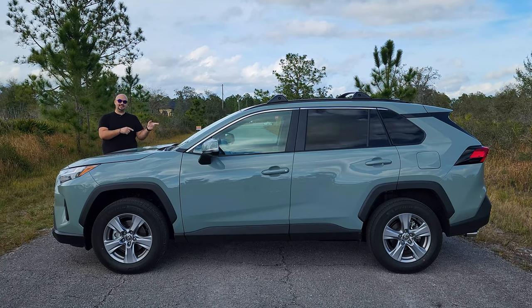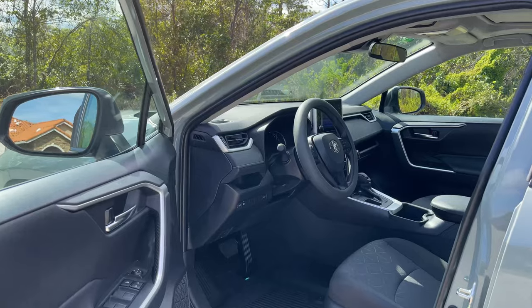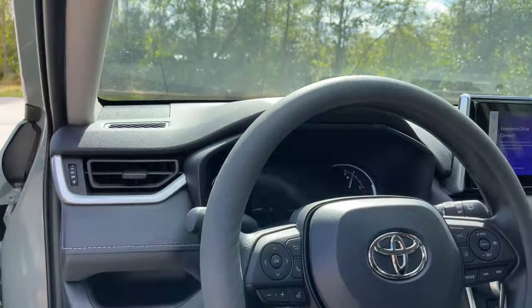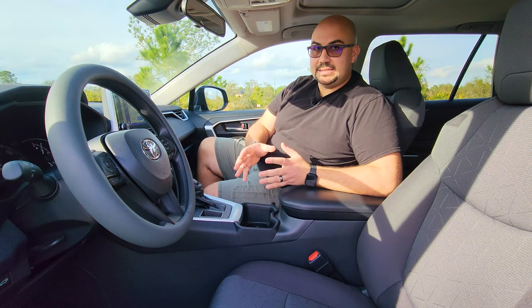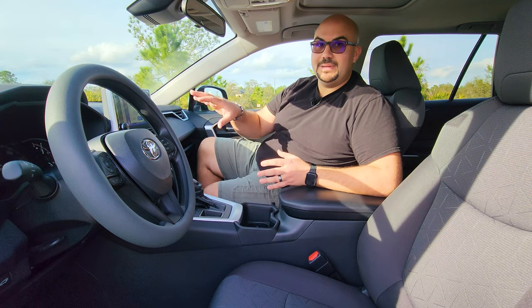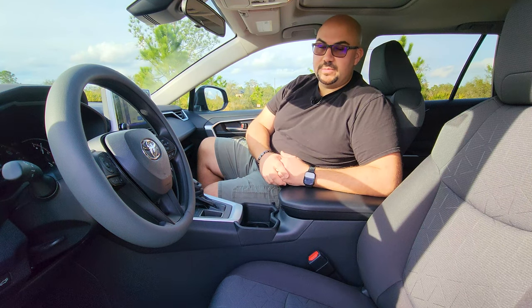Before we move on, let's head inside. As you step into the updated RAV4, a lot has changed since the previous generation. Namely, the drop-in style radio has been replaced with a tablet-like infotainment display system. Thank you, Mercedes.